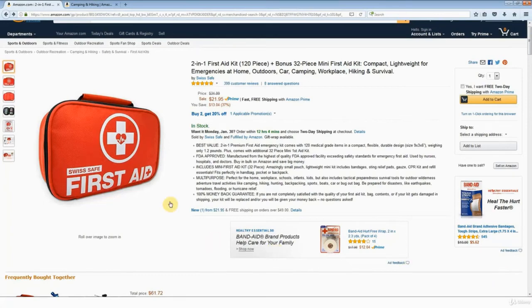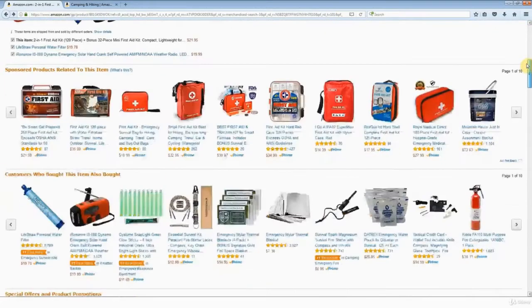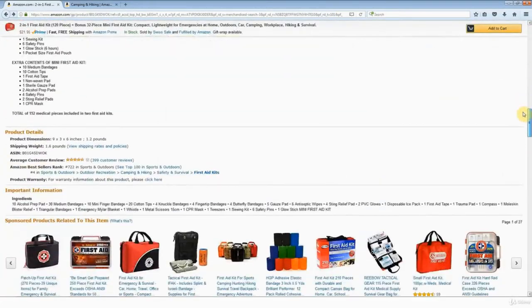We were looking at this first aid kit here, and from the product details down here, we determined that this product is selling very well. But we also determined this product is too heavy and really too big — we want something smaller and less bulky than this.